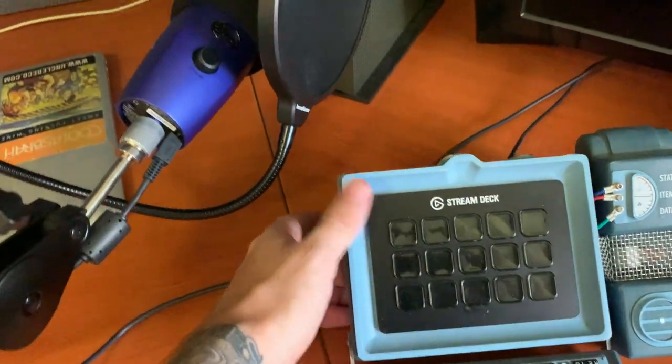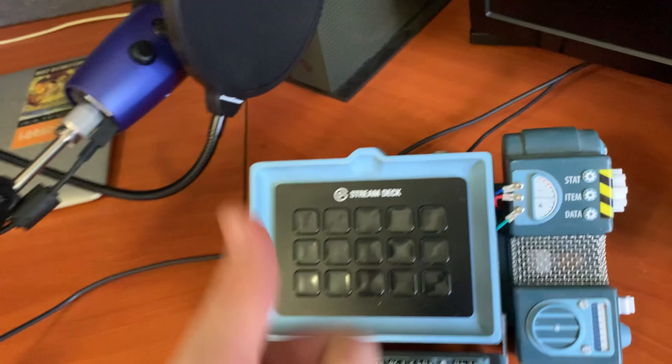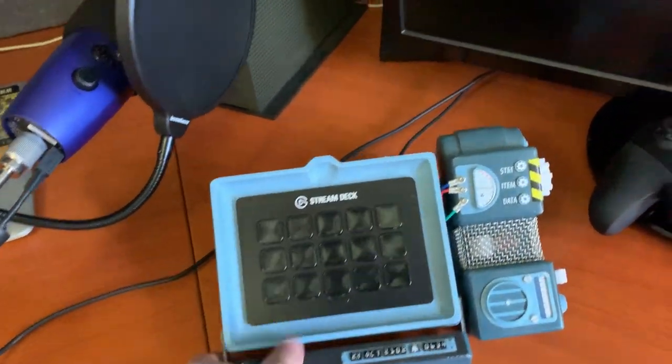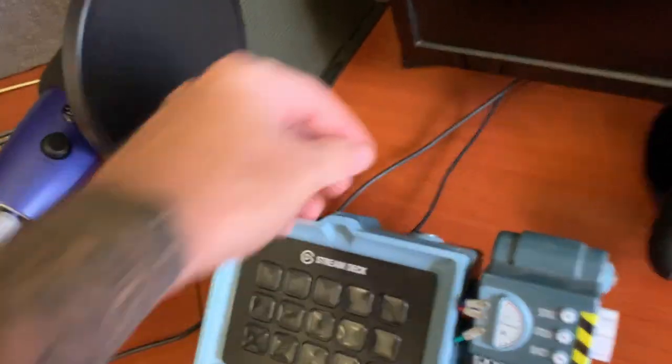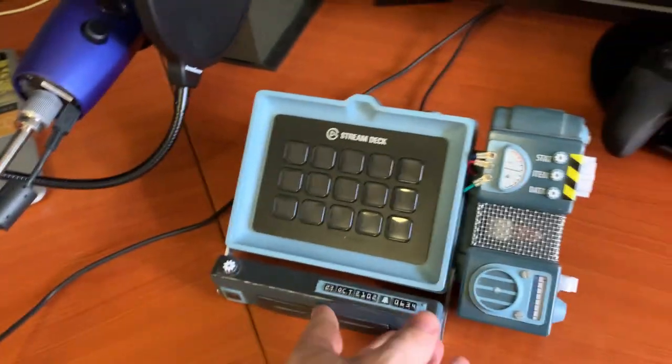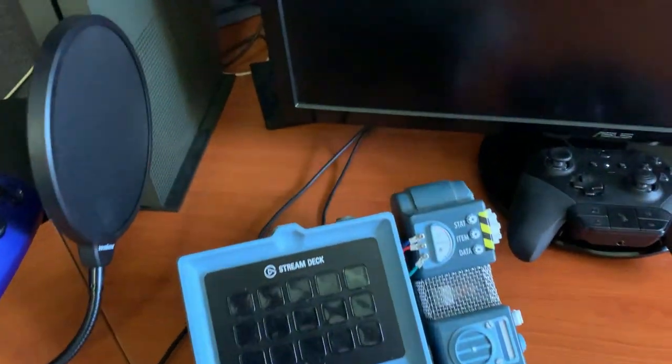Got a lovely Stream Deck, and this was actually gifted to me by Lone Vault Wanderer himself — the Australian community manager at Bethesda. Thank you so much, mate, you're an absolute legend. It came with a custom Fallout 76-themed Stream Deck holder, which is pretty awesome. Suits the channel, suits the setup — I love having this.